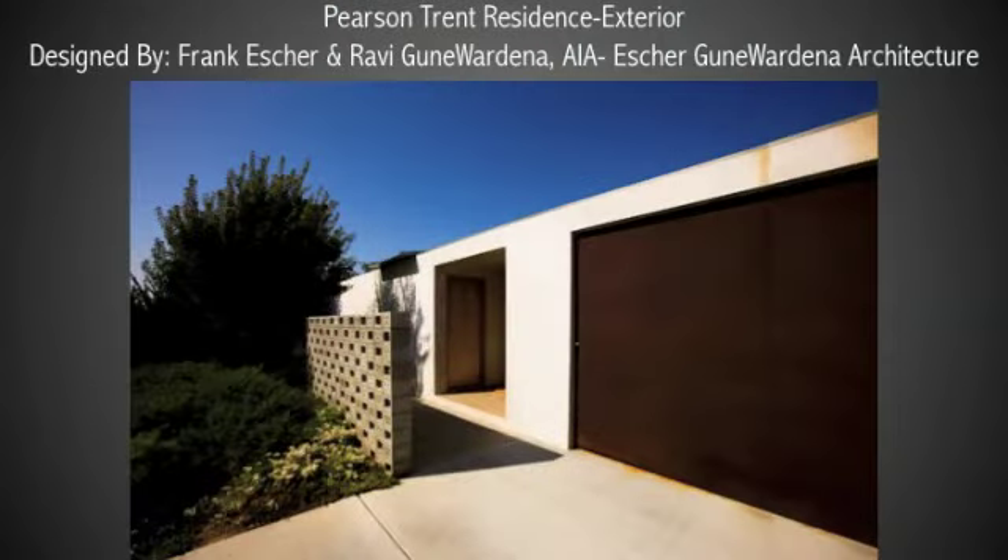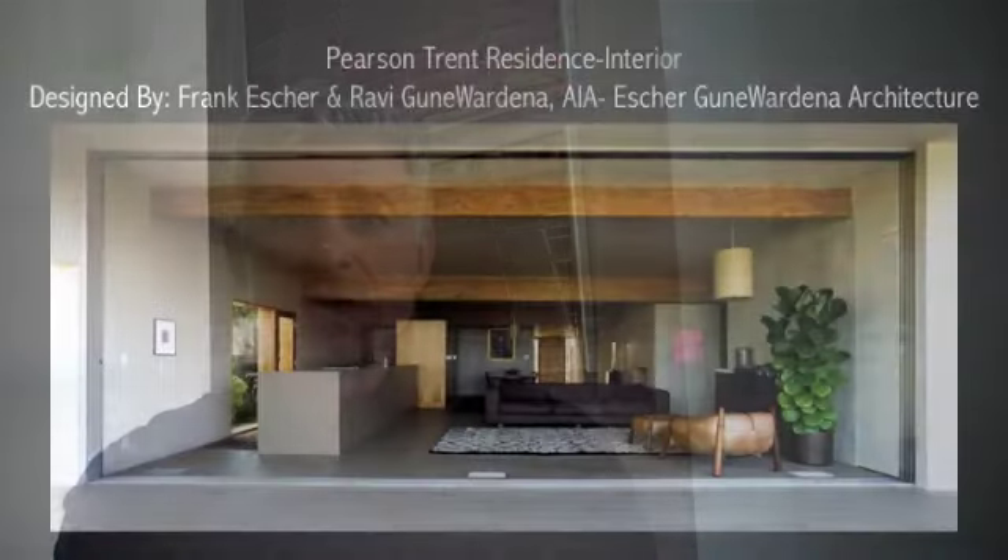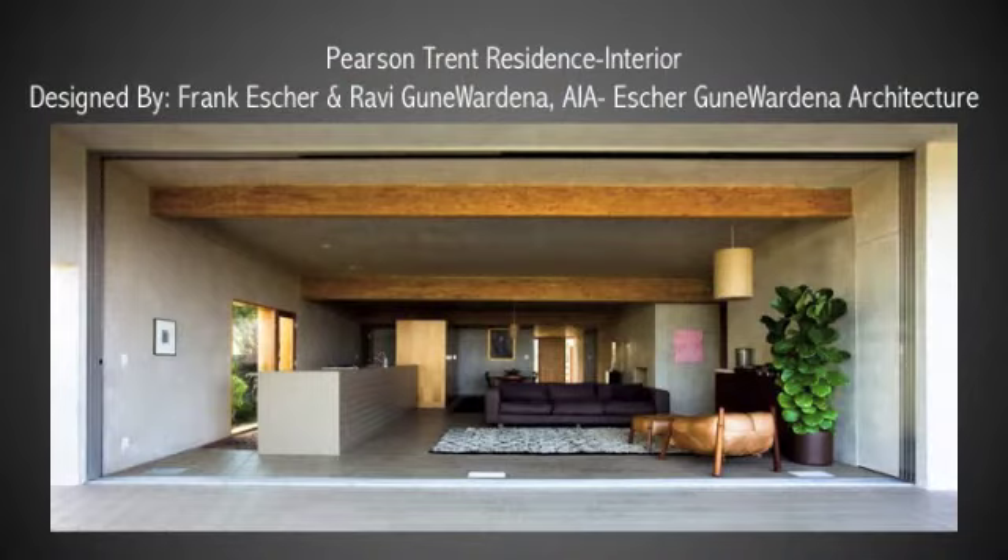The third house on the tour is a project designed by Escher Gunewardina, and it has the element of surprise that we always look for in a project that we put on the Los Angeles Home Tour series. In fact, the house looks like a very contemporary modernist-inspired place from the outside, from the street, and it opens up to a cave-like space that leads to a window that frames a very unusual view of Los Angeles.